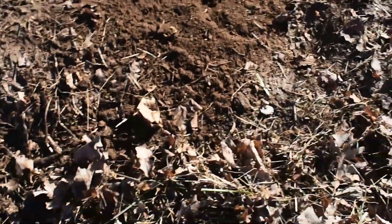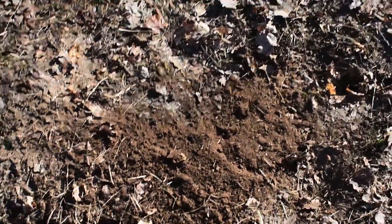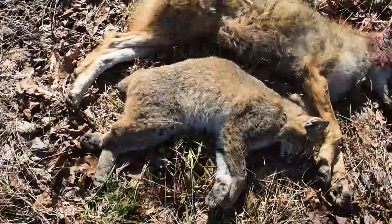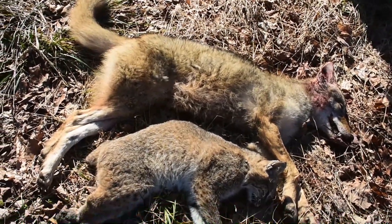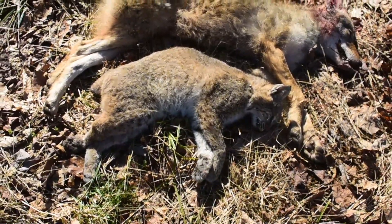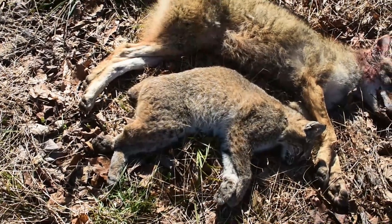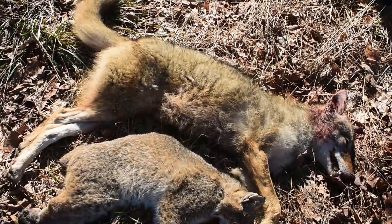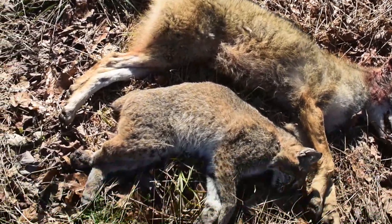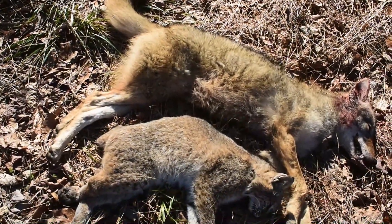Okay guys, we've checked the rest of the traps. This is the trap with the coyote in it — we took care of it. There's nothing in the rest of the traps. Well guys, here is the coyote and the cat: cat we caught yesterday, coyote we caught today. Pretty good two days, to be honest. Seems like everything is moving now so we have a pretty good chance of catching stuff. We'll see you guys in the next video. Thank you.